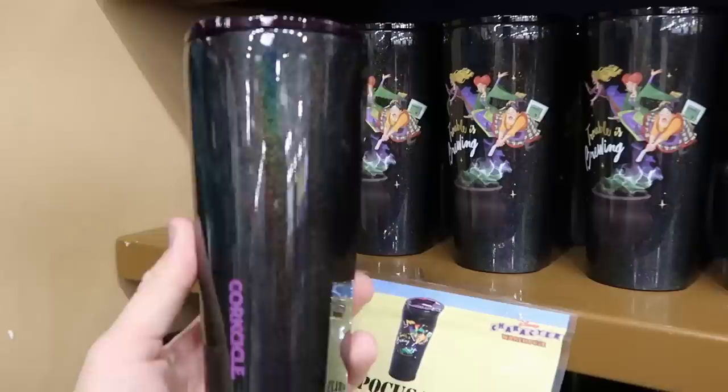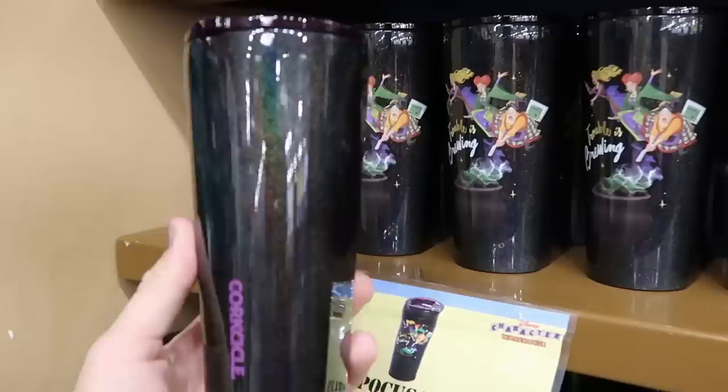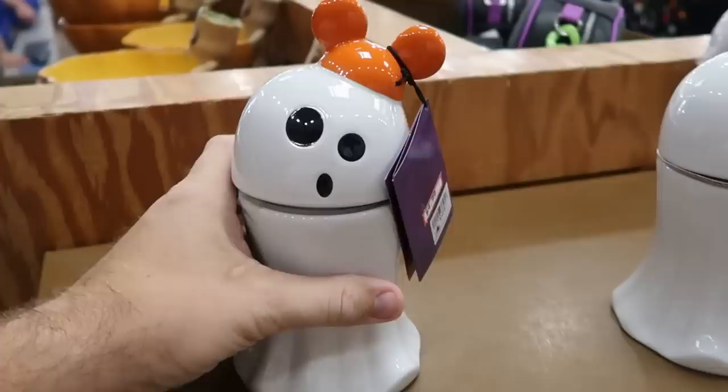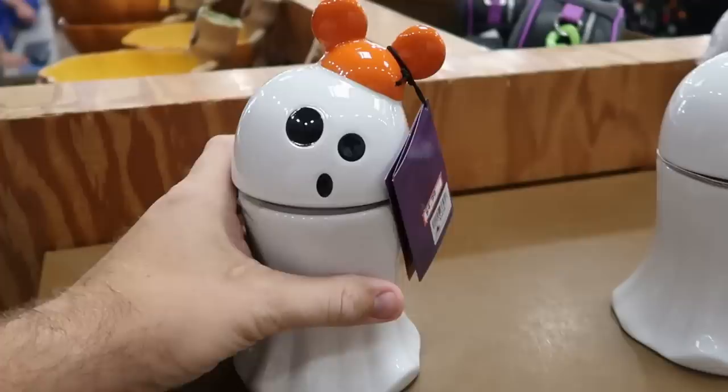They do have the Hocus Pocus Corkcicle tumblers — originally $35, now $14.99 — with a great design that says 'Trouble is Brewing.' There's also a great deal on this past Halloween candles: now only $4.99, marked down from $35, and they're actually orange inside — a really fun candle.